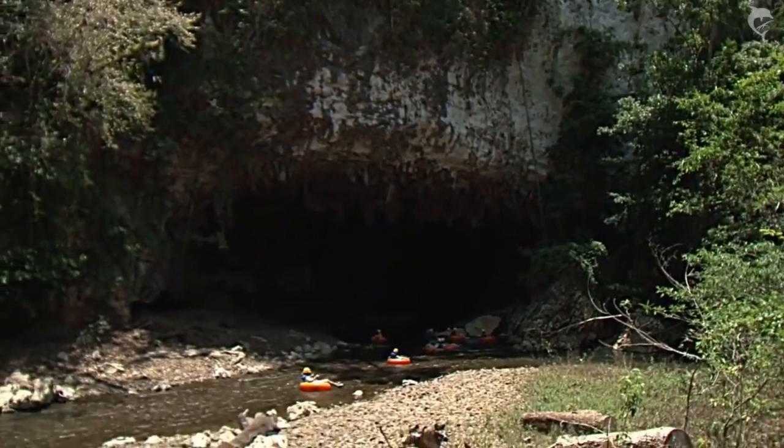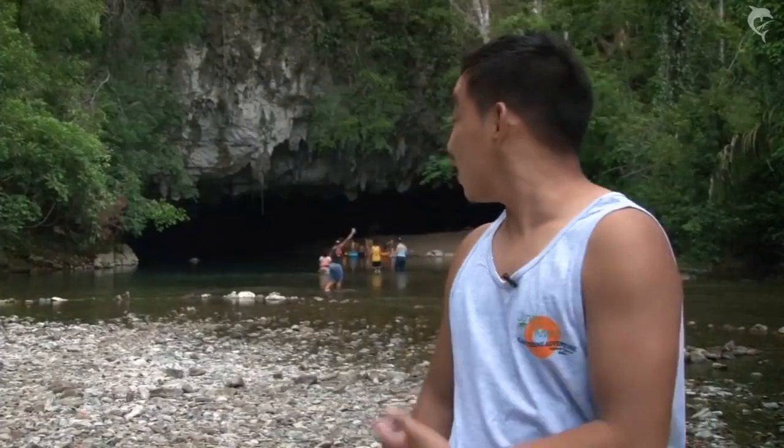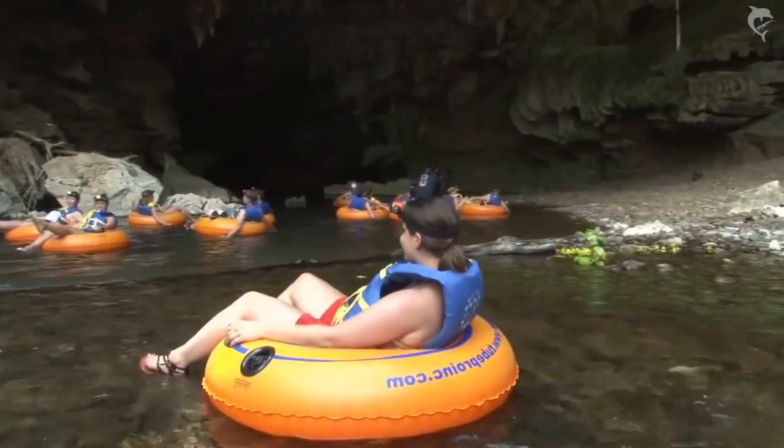Belize City is like one of the only areas you could actually do cave tubing in Central America, and this cave system here is one of the most popular cave systems you could ever go through.